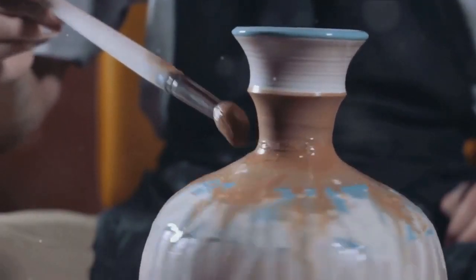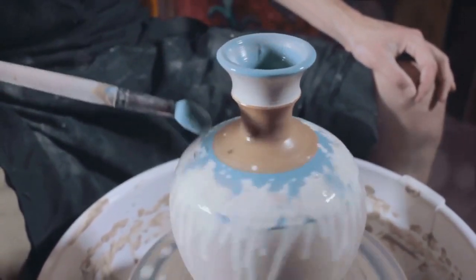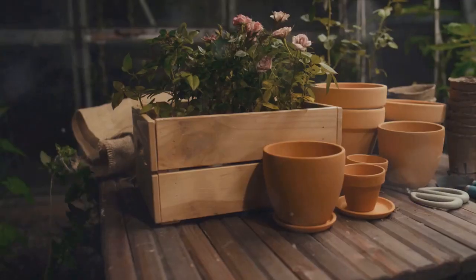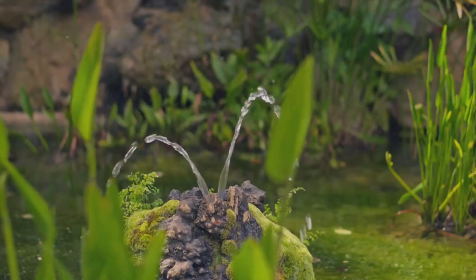Next, let's talk about painting pots. A great way to add a pop of color to your garden is by painting your plant pots. Choose acrylic paint for durability and don't forget to seal it with a clear coat for extra protection. You can choose any design you like — stripes, dots, or even abstract art. The sky's the limit.